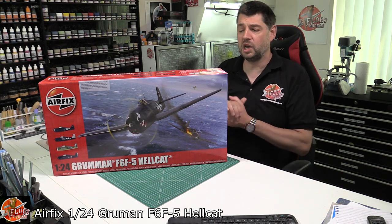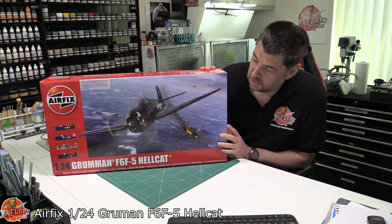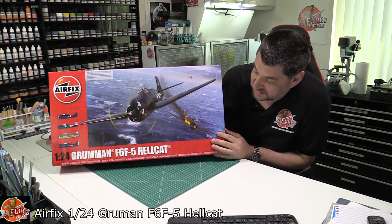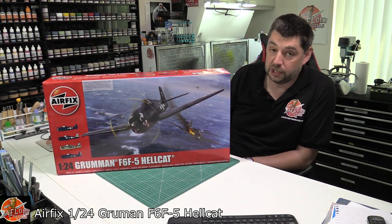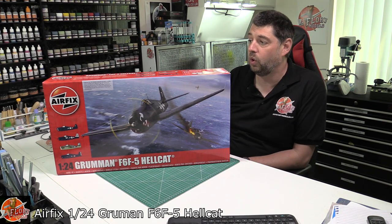Hello and welcome to Flory Models Kit Review Time. Today we've got Airfix's brand new, very hyped 1/24 scale Grumman F6F-5 Hellcat - probably one of the most talked about, certainly YouTube-reviewed-to-death kits that has been released in quite a while.